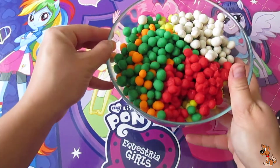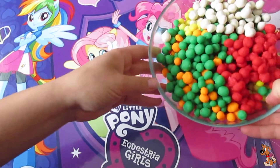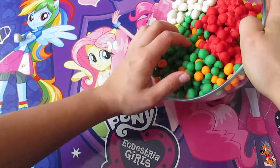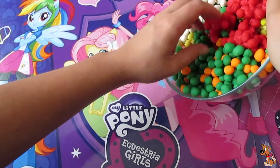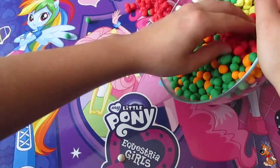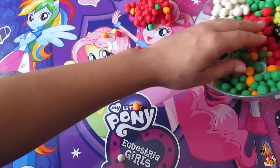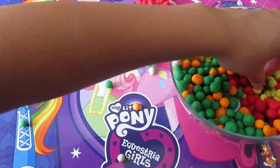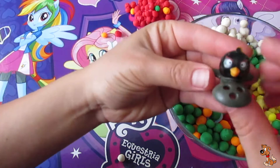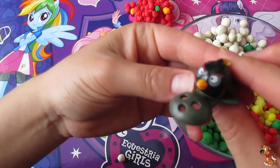And let's check what's hidden inside this box. Look! There's a black Angry Bird.